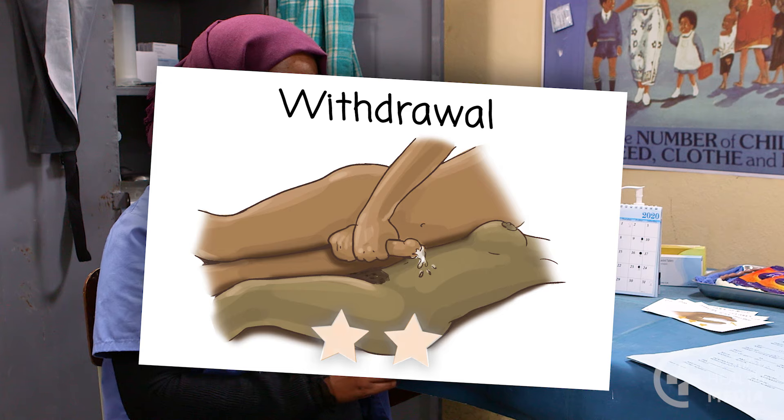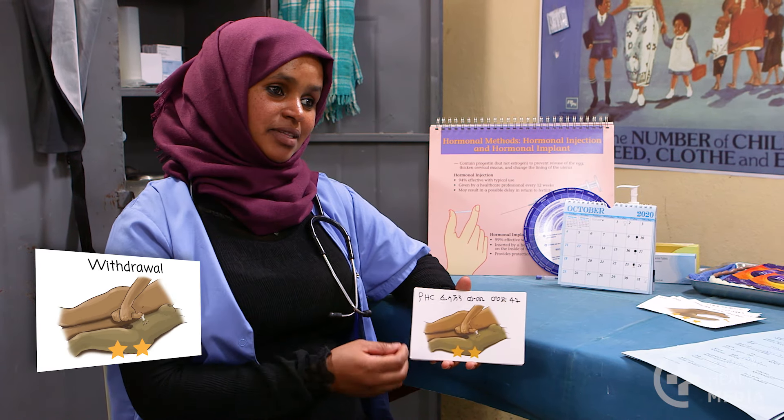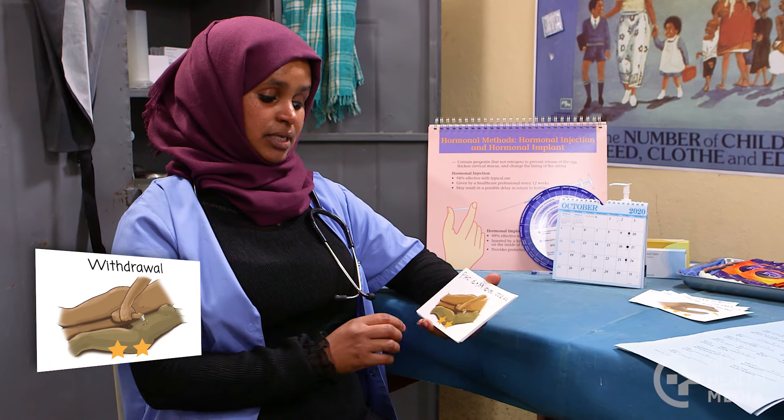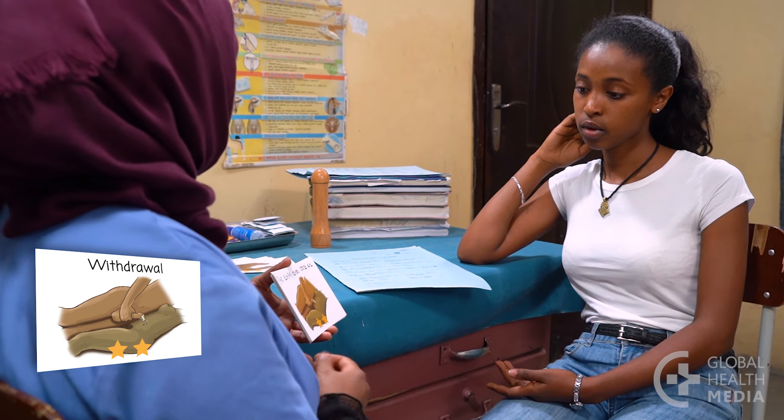Withdrawal gets two stars. It is not as effective as other methods because some of your man's sexual fluid can leak inside you before he ejaculates. Also, men often find it hard to withdraw in time.